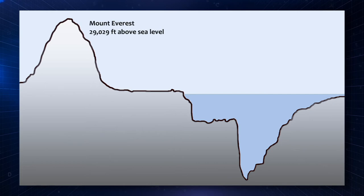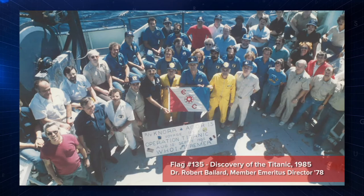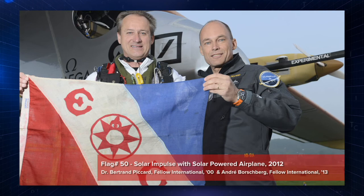One of our members took that flag down to the Marianas Trench, making it the only item in the world that's been to the highest points on earth and to the lowest points on earth. And interestingly enough, that member is James Cameron, who's probably better known for being a director. When people apply for a flag to carry on their expedition, they have to prove that what they're doing is extraordinary and different. They're extraordinary people doing extraordinary things, all in the name of science.